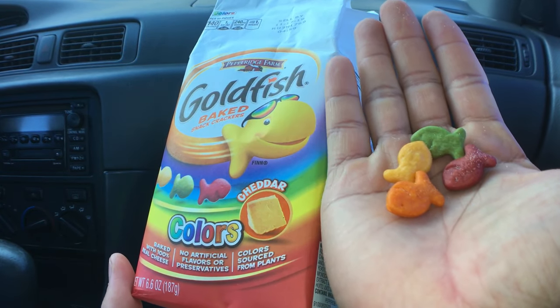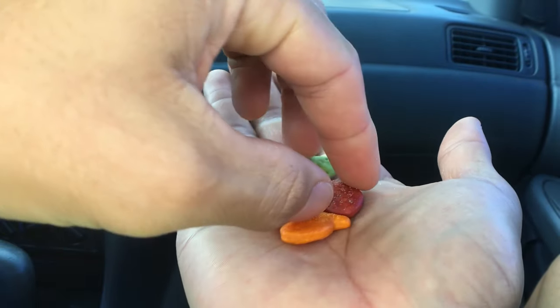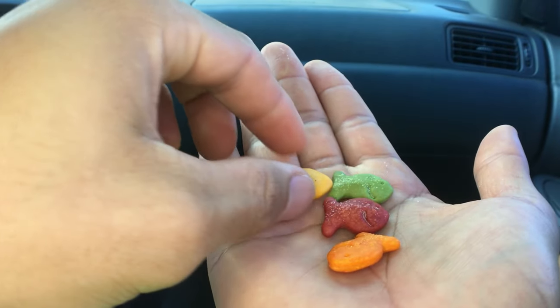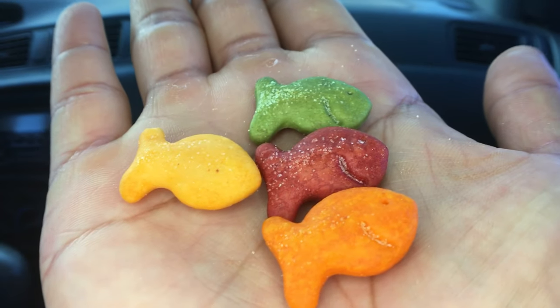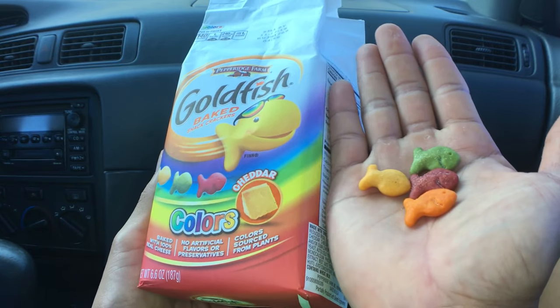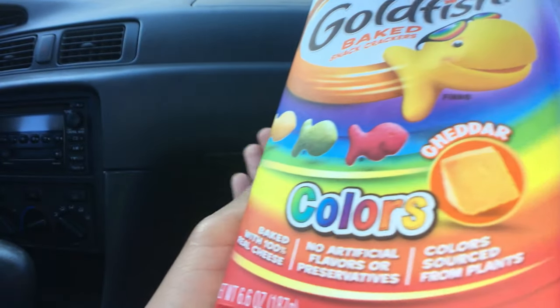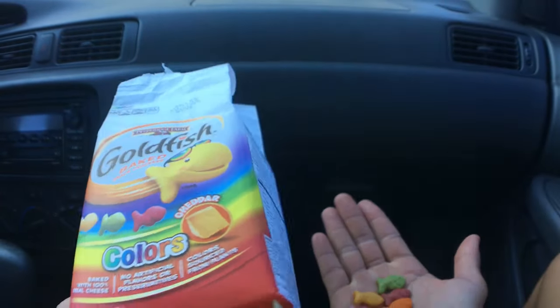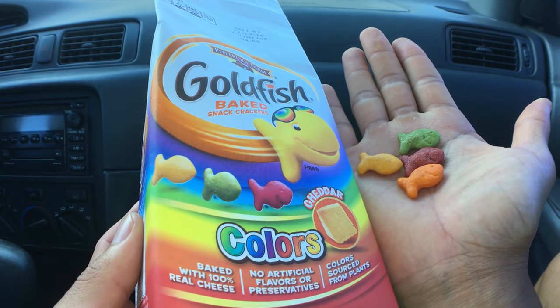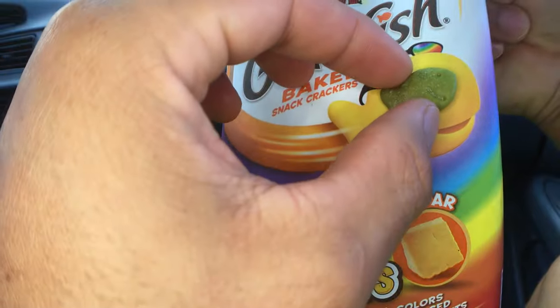Whoa, that was close. There you go. Let's see. Just like that. Okay, let's get a taste. There we go. Looks like the picture, kind of. Let's see if it's the same size. Nope, not really.